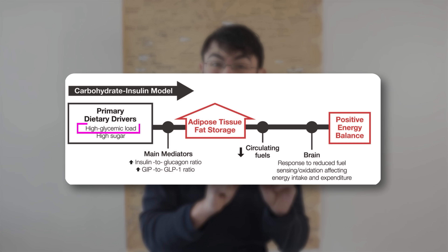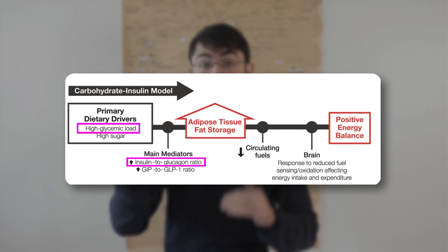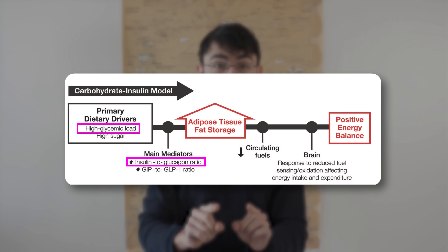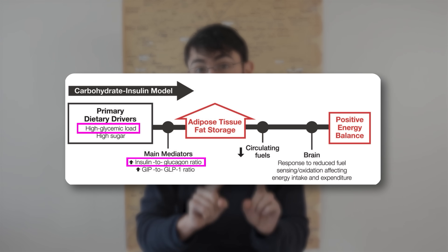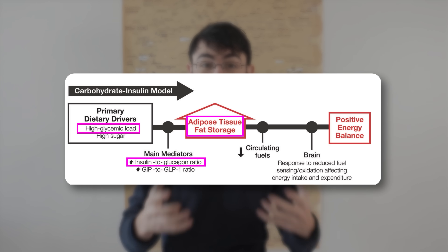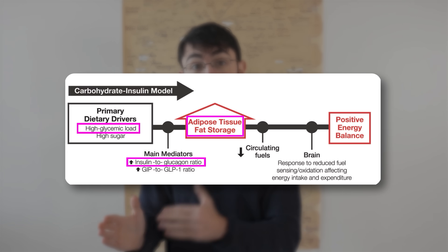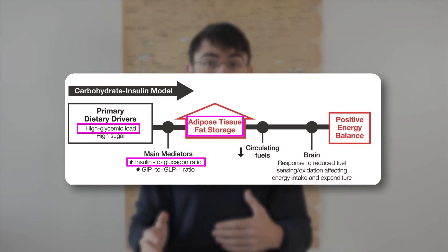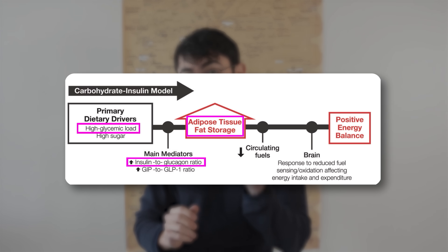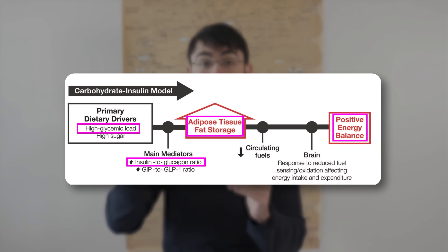When somebody eats a high-glycemic-load diet — meaning a diet that tends to spike blood sugar and blood insulin more — this gives a hormonal signal to the body to store energy as fat tissue. In other words, energy calories come in and they are triaged preferentially towards fat, rather than towards energy expenditure or lean tissue.